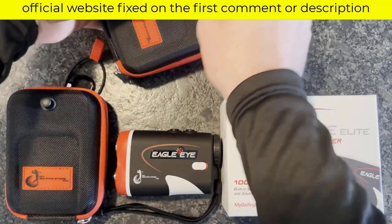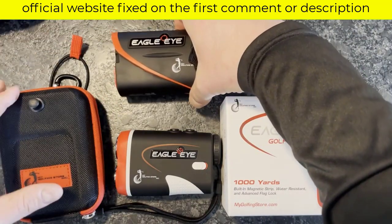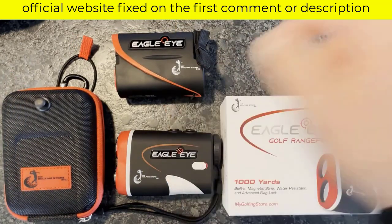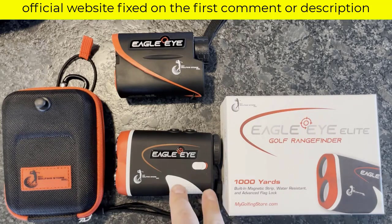Affordable — the Eagle Eye is the most cost-effective high-quality rangefinder on the market. It has all the advanced technology and features you love, but at a fraction of the price of other rangefinders. Our users constantly tell us that having a golf rangefinder took 2 to 3 strokes off their rounds, even up to 5 strokes.